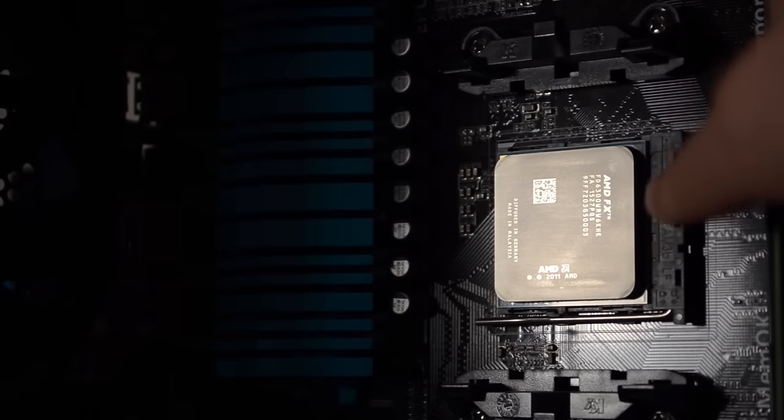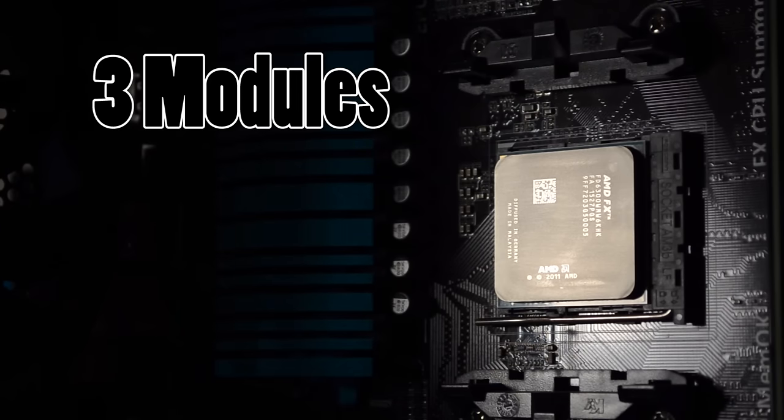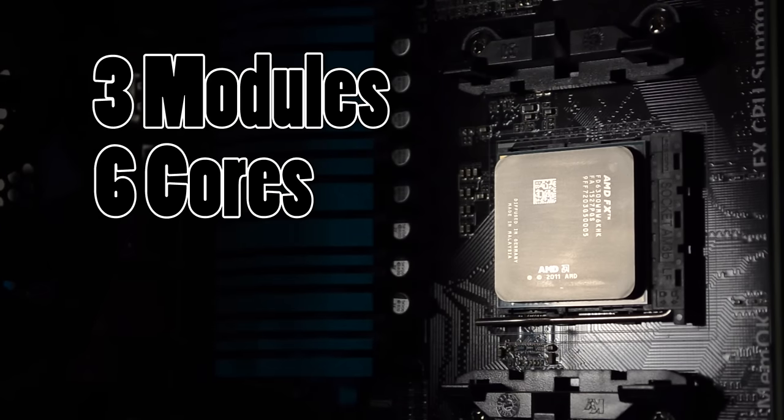It features a unique design — three modules and two cores per module, effectively making it a hexa-core processor, although each core shares resources with another. So it's technically not a 6-core processor, but it is a 6-core processor. Separate issue, separate debate, separate video.